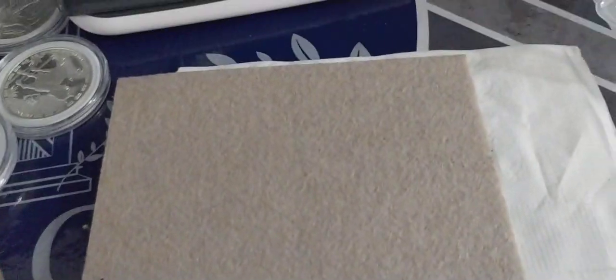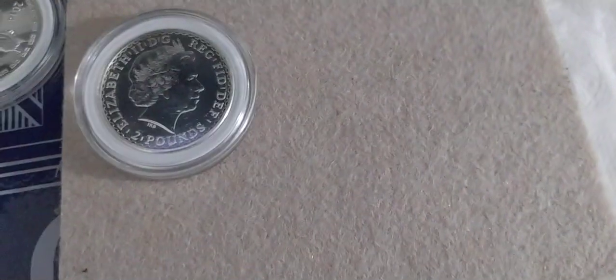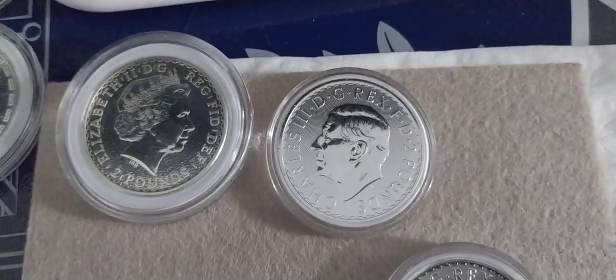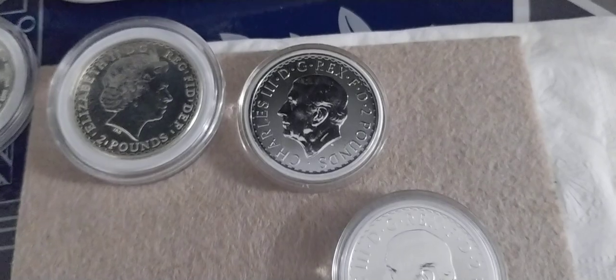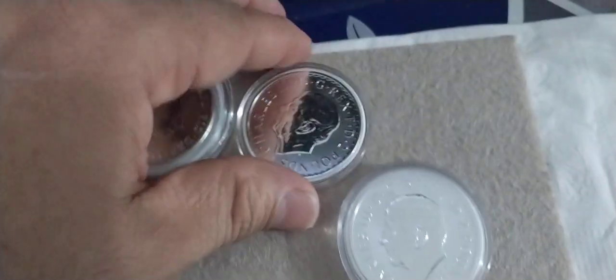Check this out — I bought three new coins. This one is a nice coin, a Queen Elizabeth 2013. I also got a Prince Charles coin. Look at this — I guess there will be no more Queen Elizabeth since Prince Charles took over.